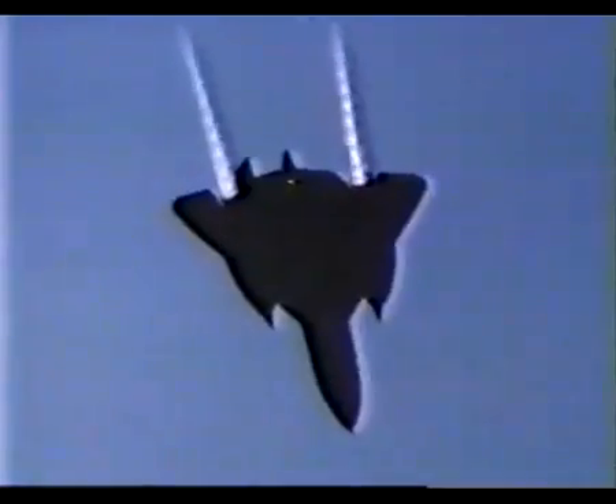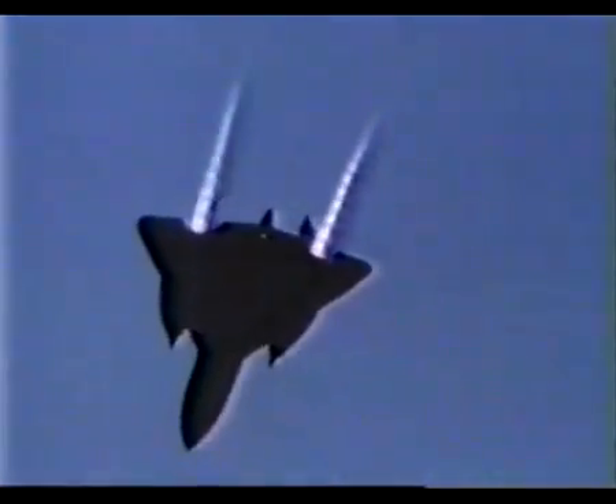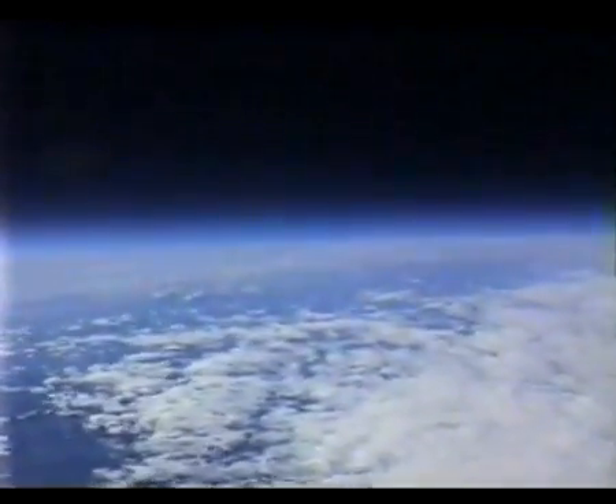With the thunderous clap of a sonic boom, the Blackbird hurtles through the frigid atmosphere, leaving a fiery tail of shock diamonds in its wake. At 2,200 miles per hour, the aircraft becomes superheated from the friction created as the air rushes by.